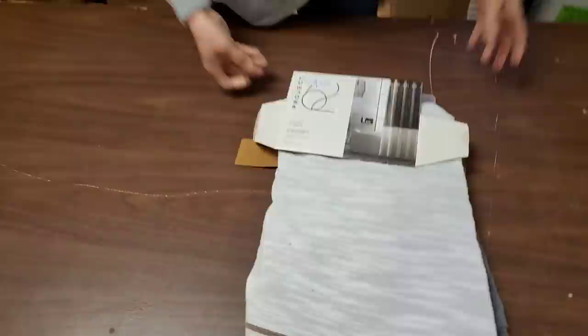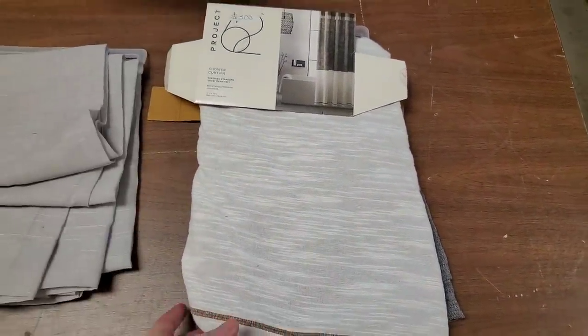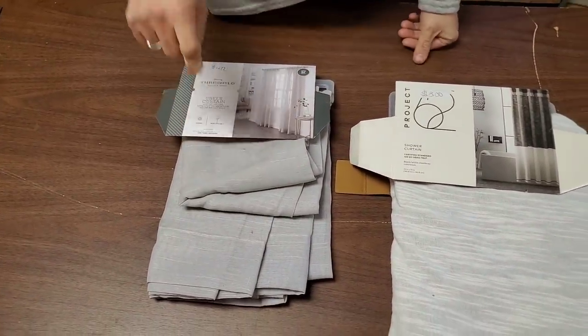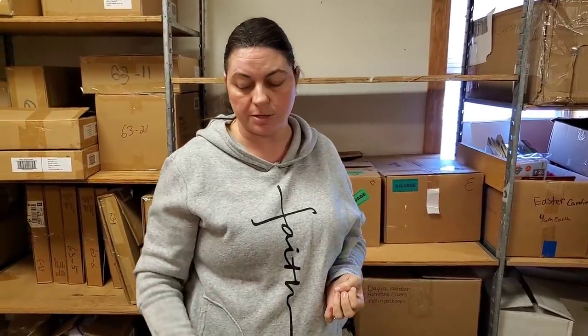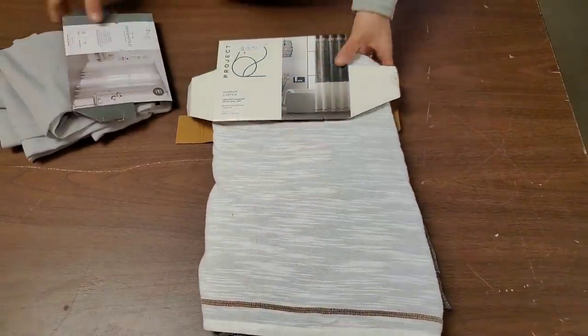This is a curtain panel — actually a shower curtain. And then we've got a sheer curtain, but it's only one panel. What we usually do is bundle three or four single panels together and sell them as a curtain fabric lot, because fabric is super expensive. Curtain fabric is usually nice and double lined. The shower curtain, because it's a standalone, we'll fix the packaging and throw it on the shelf.